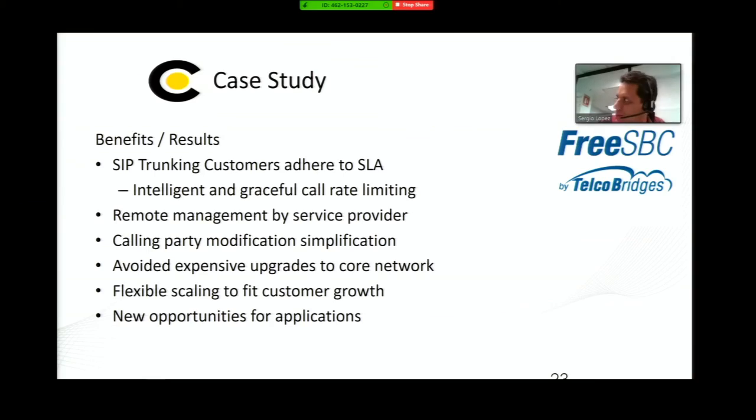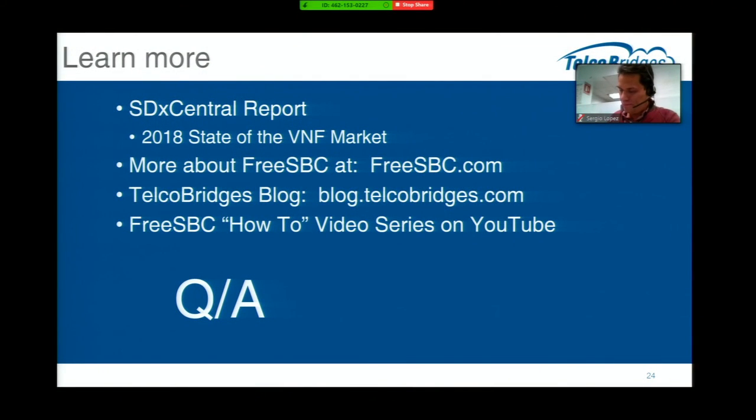Thank you very much. I wanted to close with some resources. I found a really useful report from SDX Central — if you search Google for '2018 State of the VNF Market,' it's a great in-depth paper describing what's happening with VNFs from a market standpoint and some really interesting applications. If you're interested in more about the FreeSBC offering from Telco Bridges, visit FreeSBC.com. My blog is at blog.telcobridges.com with videos explaining how this has been configured and managed. I'll be available afterwards to answer your questions — and if need be, we can get Sergio back on the line as well. Thanks so much for your time.